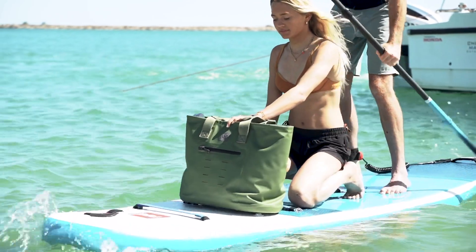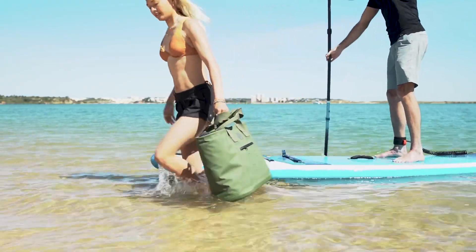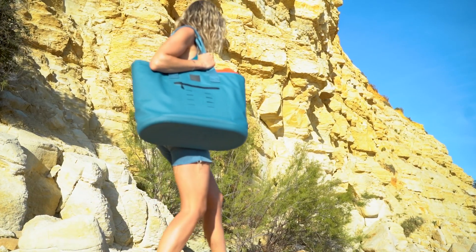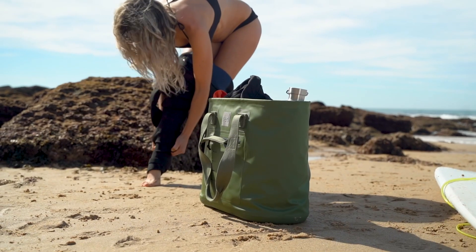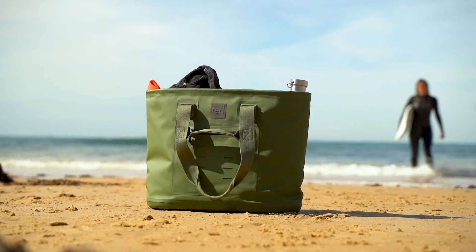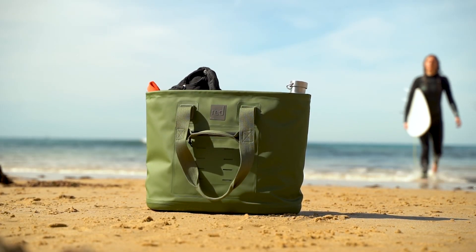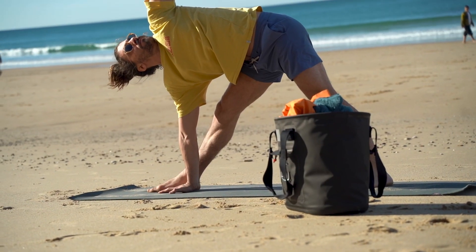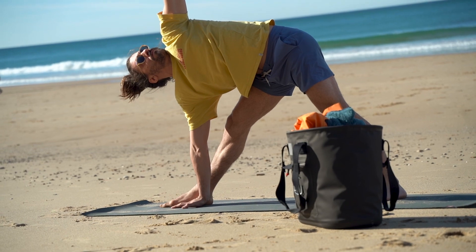It's dirt proof, sand proof, and fleet proof, which makes its uses fairly limitless. The structured molded base makes the bag stable so it doesn't tip over, and because it's waterproof with welded seams, you can put it down on wet or dirty ground. The recycled TPU coated material is designed to be tear and scuff resistant, so your bag will stay looking fresh.